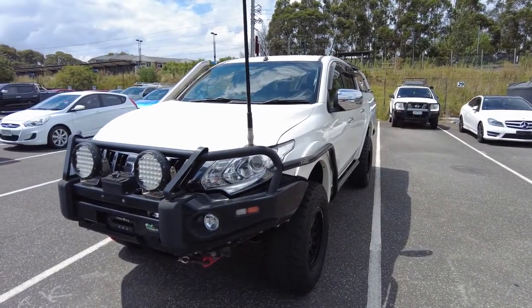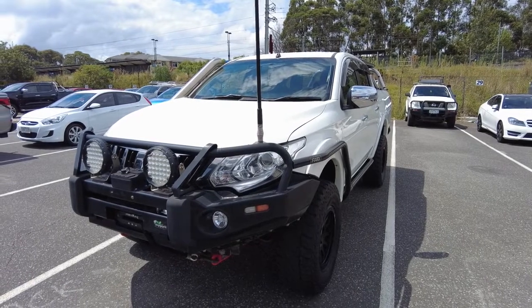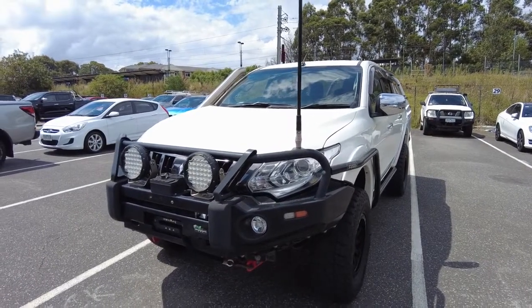If you have any questions about this car or any of the other great cars we have here at Berwick Mitsubishi, please call us on 9907 0555. Once again, that number is 9907 0555.